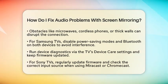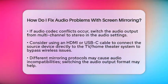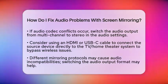Running device diagnostics via the television's device care settings is also a good idea. Always keep your firmware updated to the latest version. For Sony televisions, make sure to regularly update the firmware and confirm the correct input source is selected when using Miracast or Chromecast. If you experience audio codec conflicts, switch the audio output from multi-channel to stereo in the audio settings.